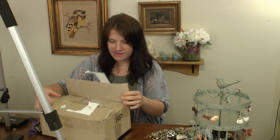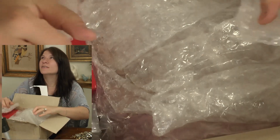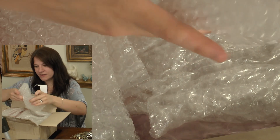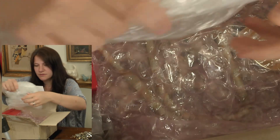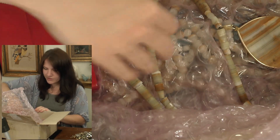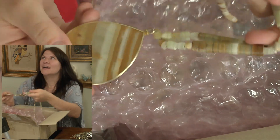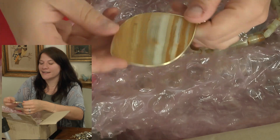Alright, here we go. Some bubble wrap, more bubble wrap... oh cool, look at that! First up — that's an agate slice necklace.